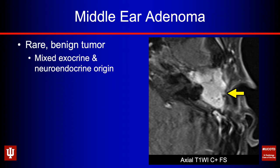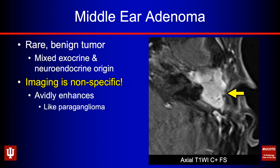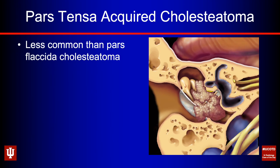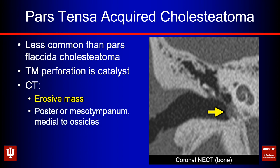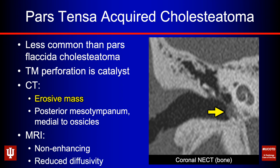Middle ear adenomas are rare but fortunately benign tumors with mixed exocrine and neuroendocrine origin. Unfortunately the imaging is really nonspecific — these avidly enhance like a paraganglioma and may have a lobular appearance, especially when small, so you may mistake them for a schwannoma. Next is pars tensa acquired cholesteatoma — much less common than pars flaccida cholesteatomas. On CT these present as an erosive mass lower than the pars flaccida, involving the posterior mesotympanum, often medial to the ossicles. On MRI these are non-enhancing — look for reduced diffusivity.